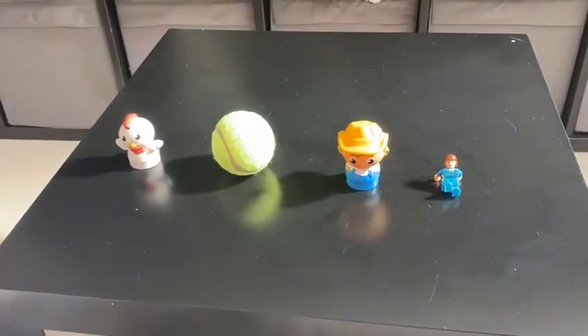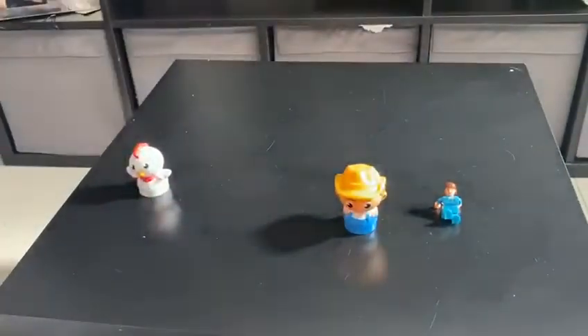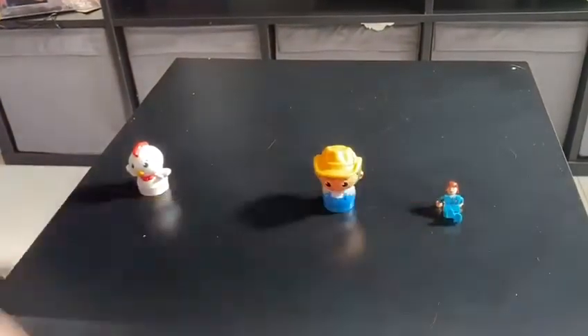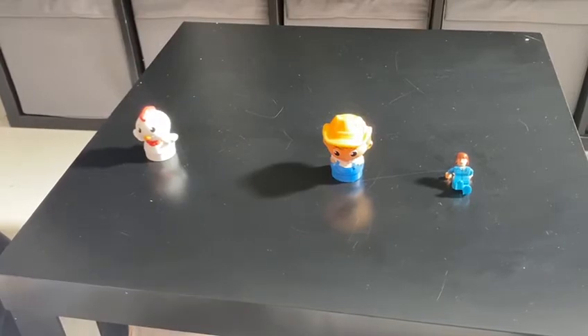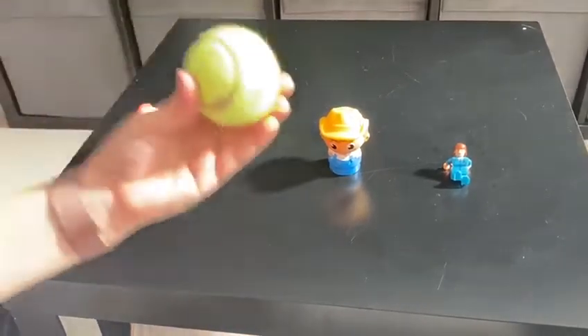I'm gonna take away one item. Now I'm left with three items. One, two, three. What item have I taken away? Let's have a think. It was the tennis ball.